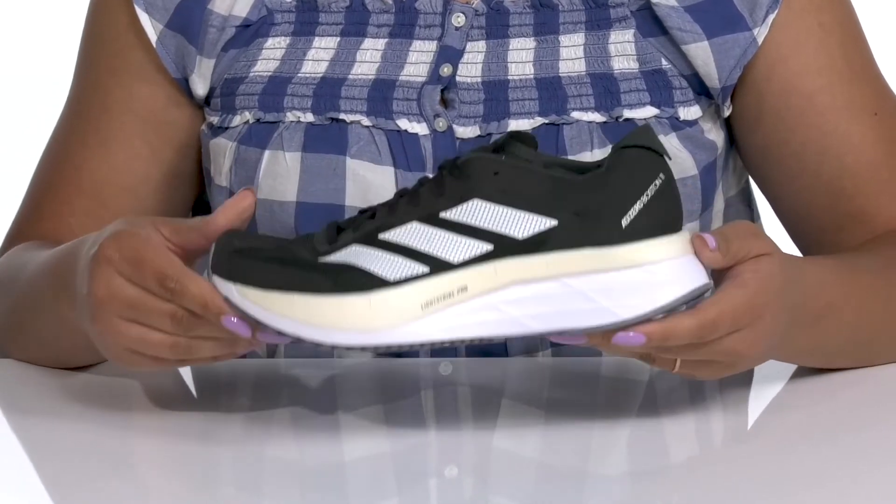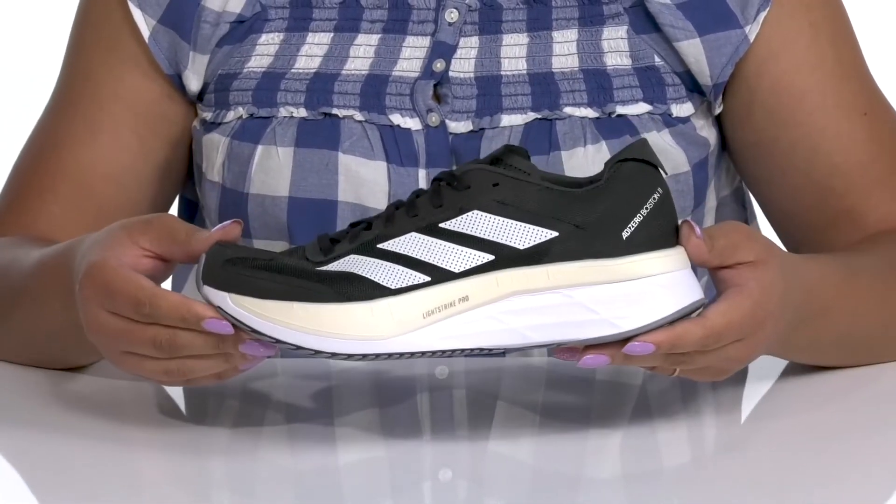It's all on top of a durable Continental synthetic outsole that is grippy to keep you stable. Wear these with any type of athletic attire.